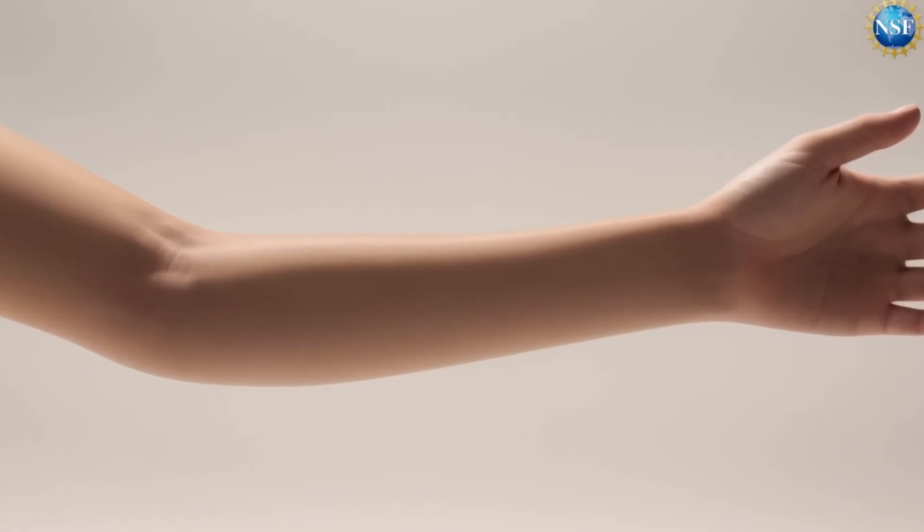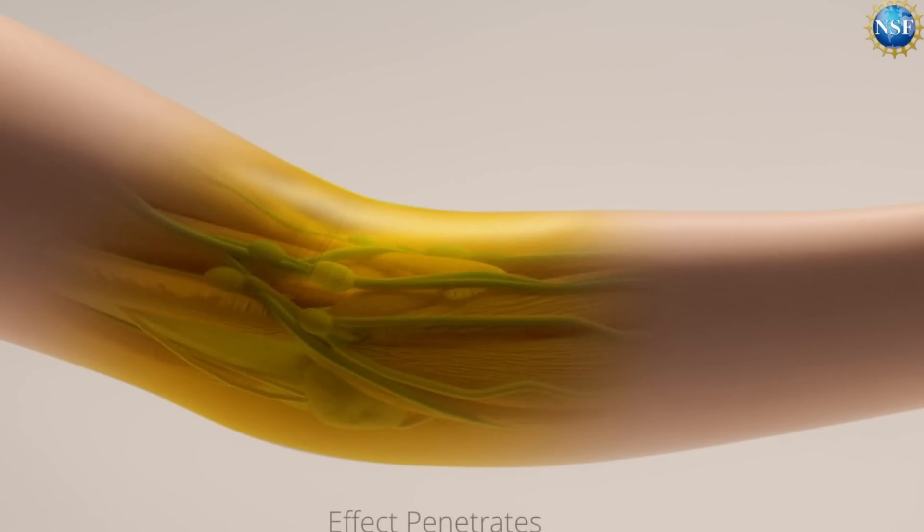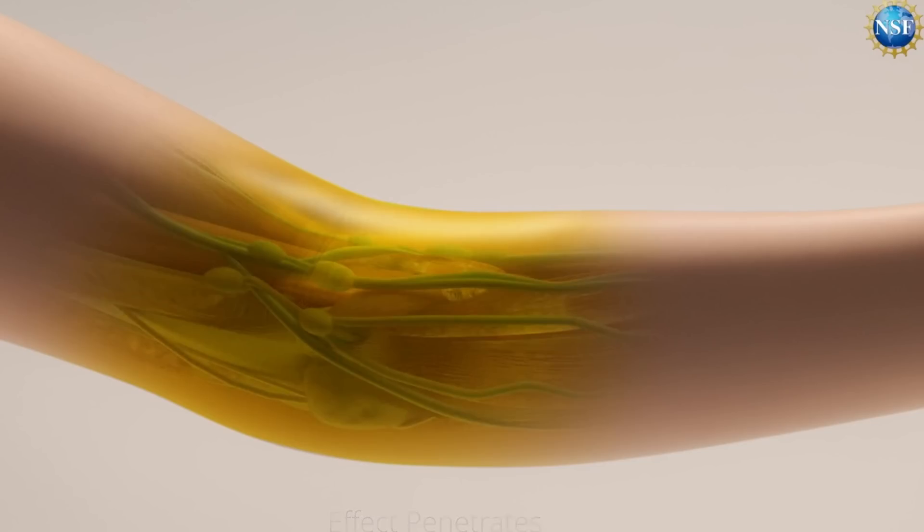Obviously, there is still a bit of a challenge: human skin. Unlike the skin of a typical mouse, human skin is much thicker — approximately 10 times thicker. And so right now, we're still not sure if this is going to work on us.